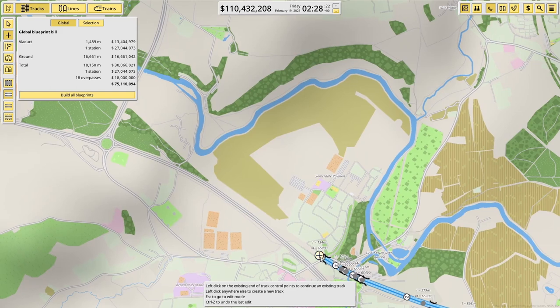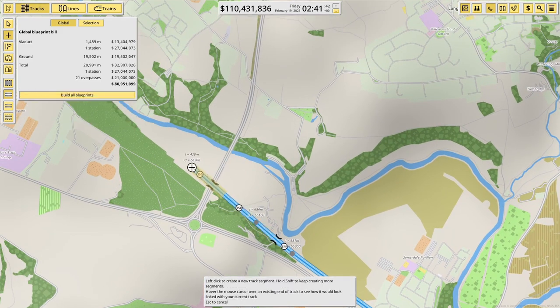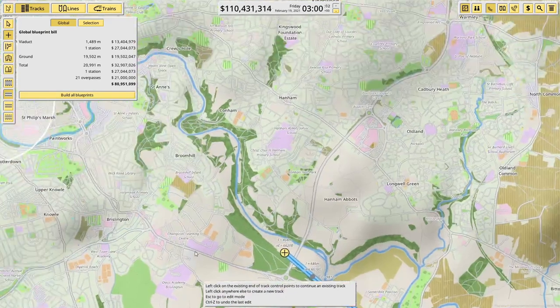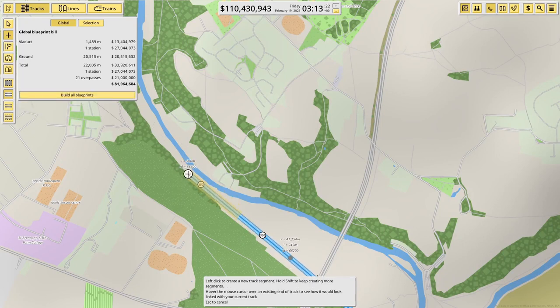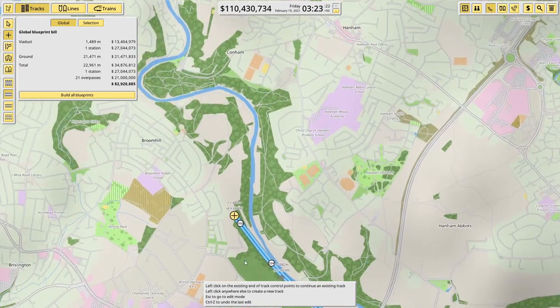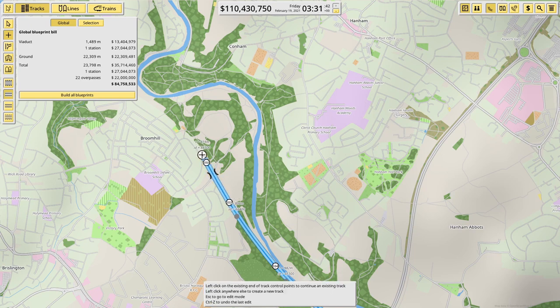Let's zoom out a bit and carry on this way. You can see it curves round there to the station, so I think that will work quite nicely. We'll carry on through here and keep following the river for now — we're still maintaining a pretty high speed. We're up to 82 million already — it's going to be tight whether I can afford this.